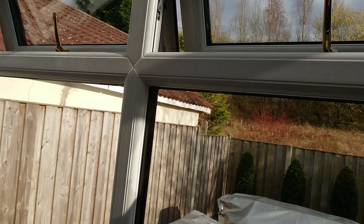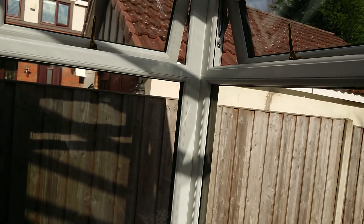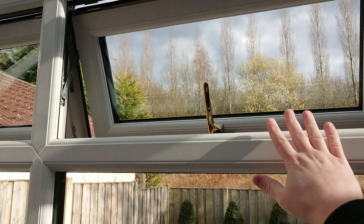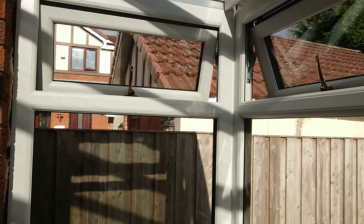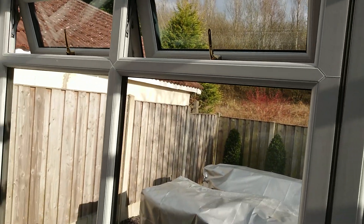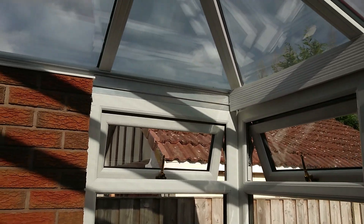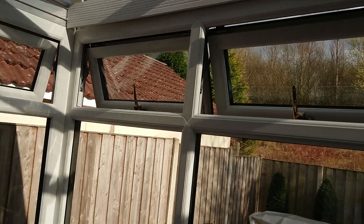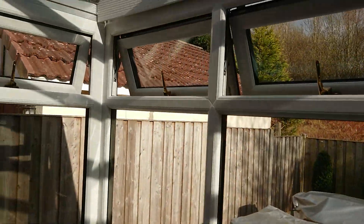They said they'd fix it but it hasn't been fixed — they're just like this all the time. There's some sort of pressure on them that's causing it. This window and this one are always catching on the left side of the conservatory. This is where all the problems are on this side; the windows on the other side don't catch, but this side they do.